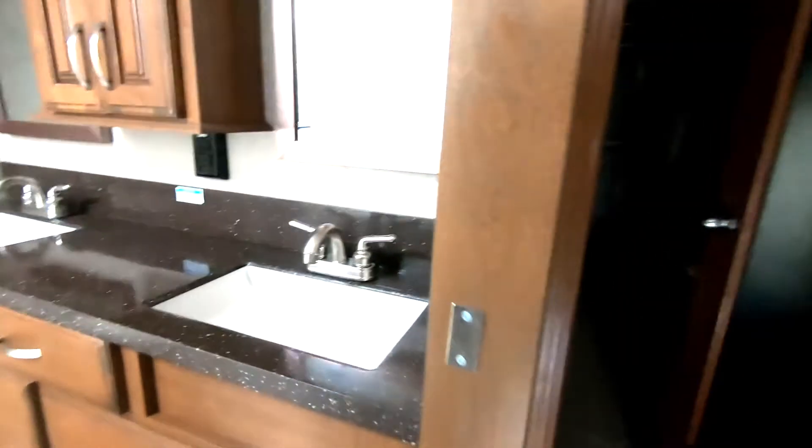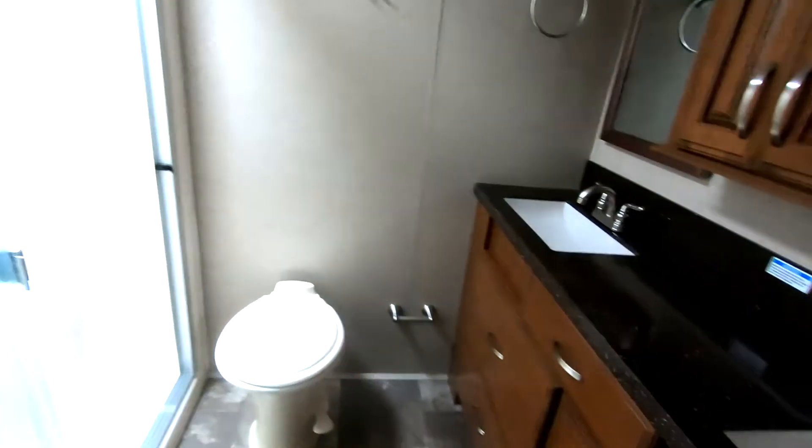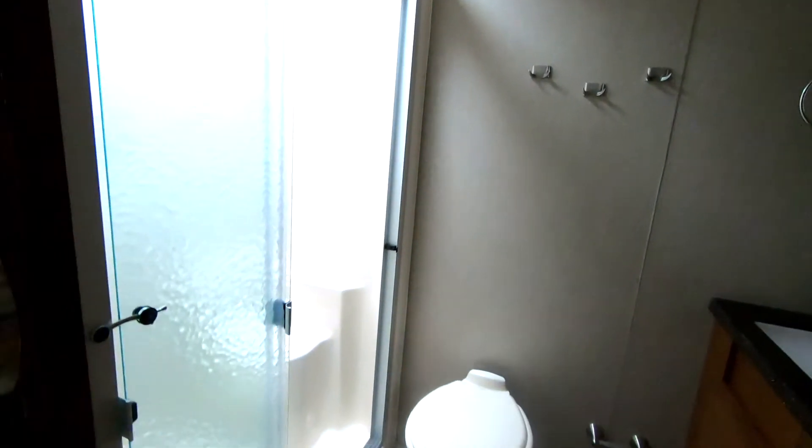I'm upstairs. Two seats. Porcelain — it's one piece. Shower. It's a bit brighter with the light in here now.